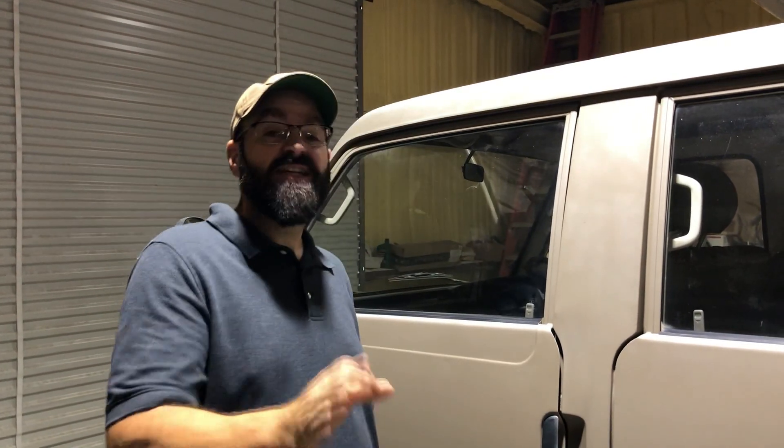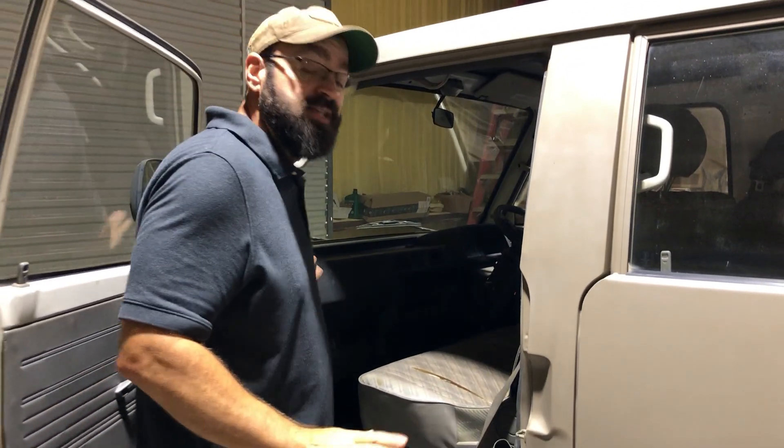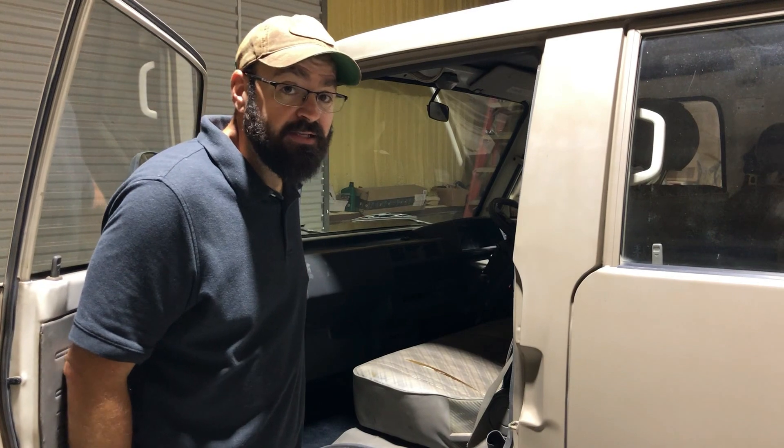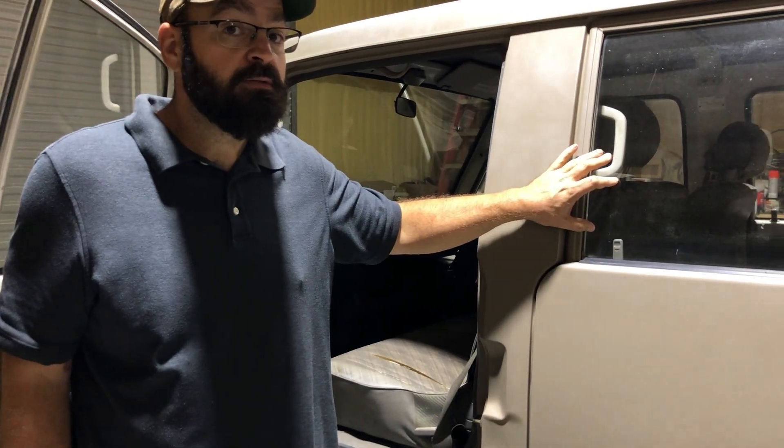I'm about to tell you why. Check this out — not only has it got four doors, it's got heating and air conditioning, windshield, windows, and comes in at around $4,500.